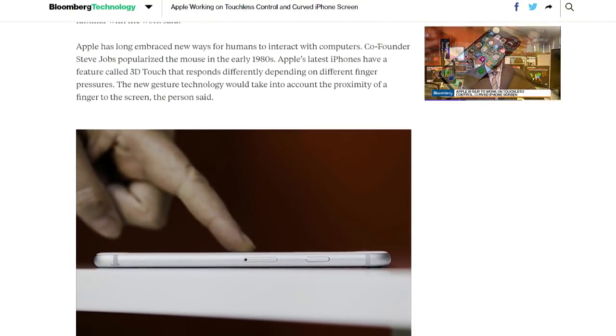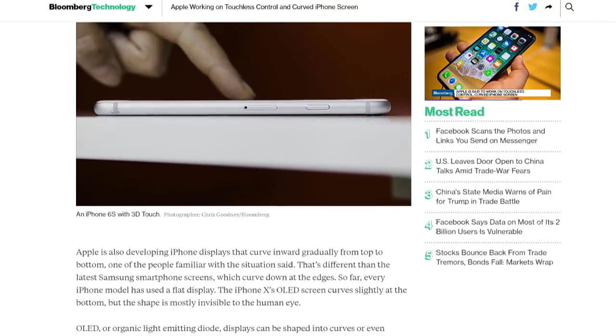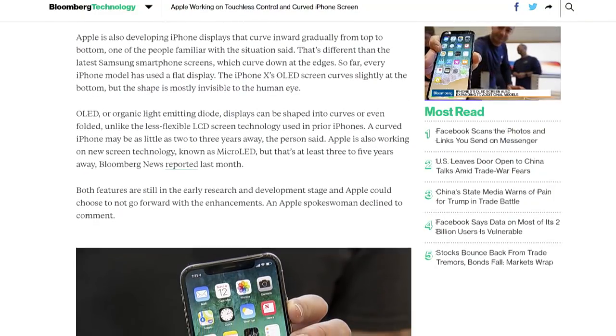Apparently, the OLED screen from the iPhone X is going to be showing up in additional models. Ask us more in June when Apple does their big reveal of the next generation models.